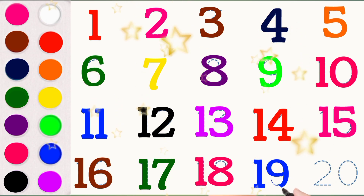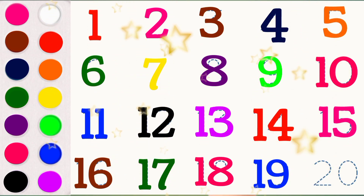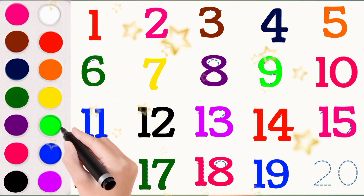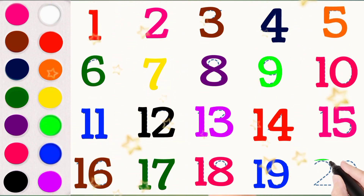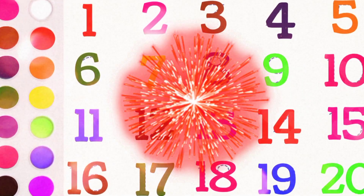19 N I N E T E E N 19. 20 T W E N T Y 20.